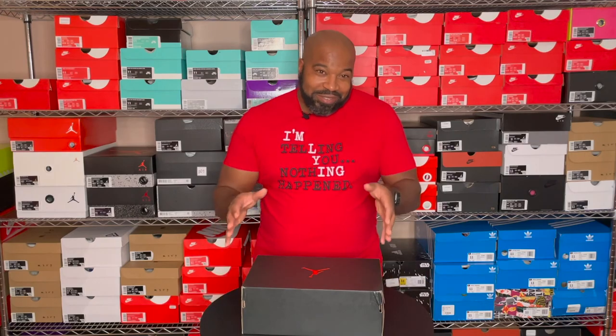It's an Air Jordan 1 — not a high, not a low, but a mid. And if you know me, I like mids, so this is right up my alley. This is the Air Jordan 1 Mid SE — I guess that means special edition. The colorway is white, track red, black, and igloo.